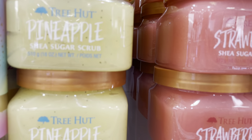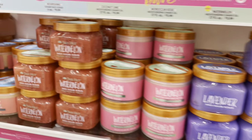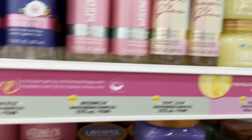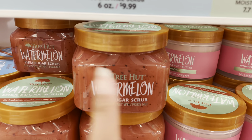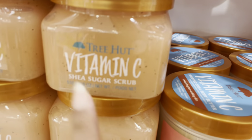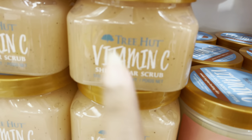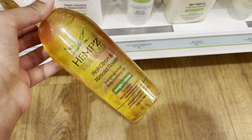I stopped using Tree Hut because it broke me out. The only one I still love is the strawberry one, but I don't really even use that anymore. The one right here broke me out. The only two I'd recommend if you have sensitive skin are the Vitamin C and then the strawberry one.